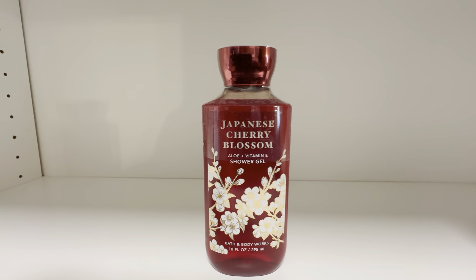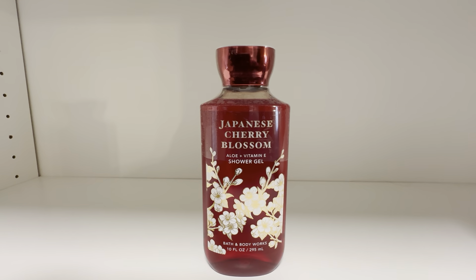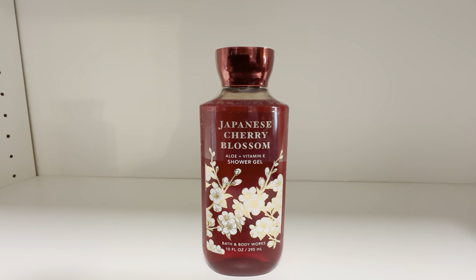So check this out — it's the Japanese Cherry Blossom Shower Gel by Bath & Body Works in the 10-ounce bottle. Highly recommend it; you will definitely really like the way it smells.